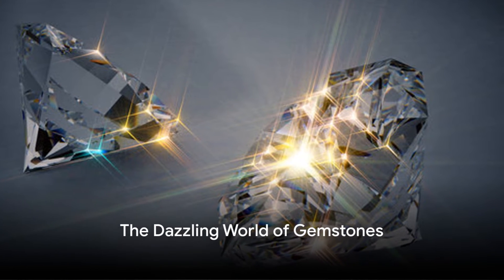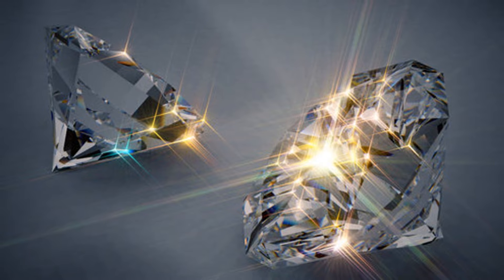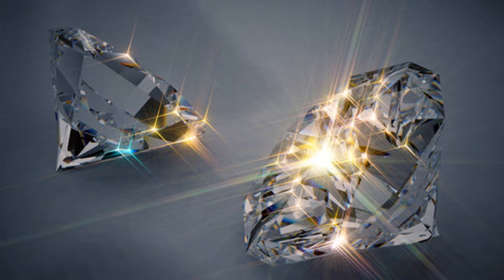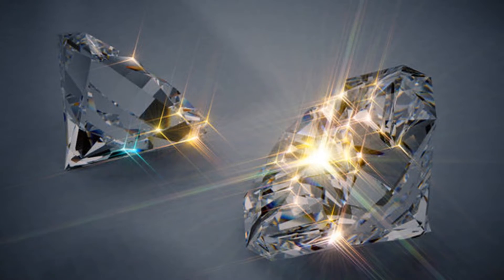Ever wondered what the difference is between cubic zirconia and diamonds? Well, you've come to the right place. This is a tale of two gemstones, each dazzling in their own right, yet intriguingly different.